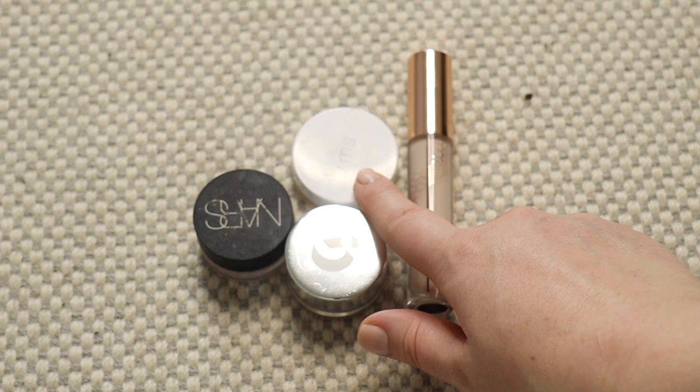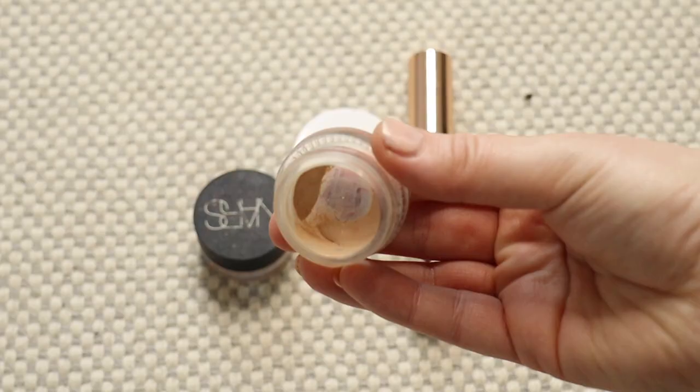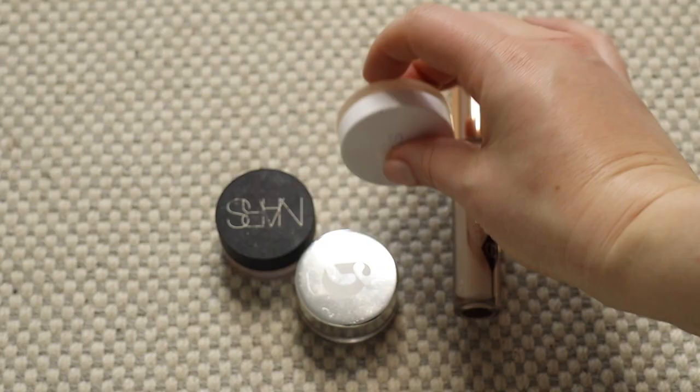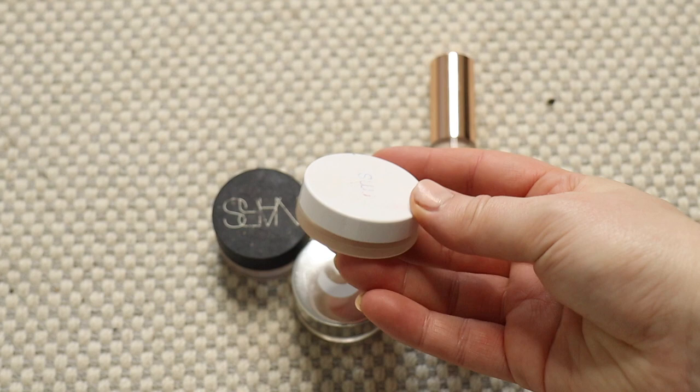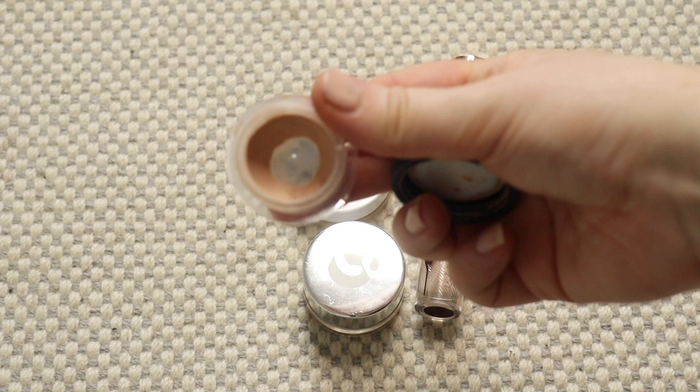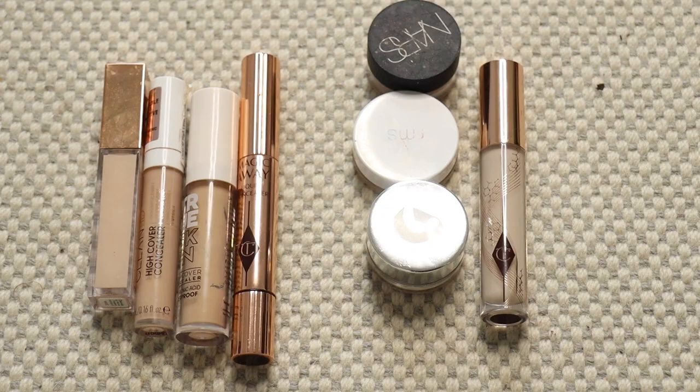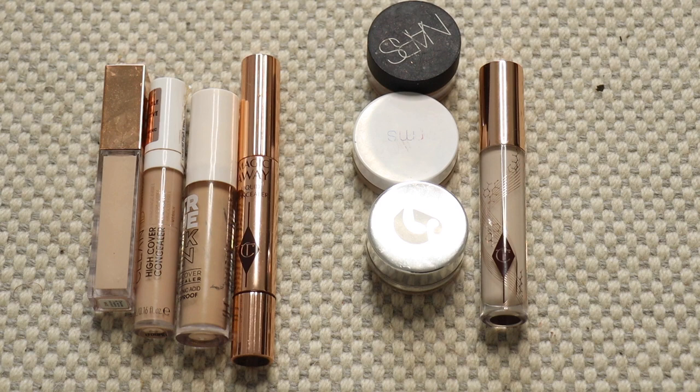I then have my three pot concealers. My Glossier is very very used, so I'm going to keep this because I know I'll be able to finish it very soon. The same with my RMS concealer — this is in my Project Pan. And my NARS as well — similar to the Glossier and RMS, I'll be finishing this up pretty soon. So that was quite easy — I've got four I'm getting rid of and four I'm keeping.